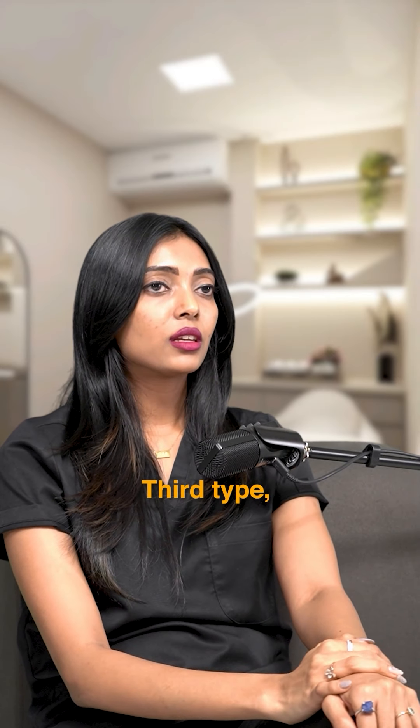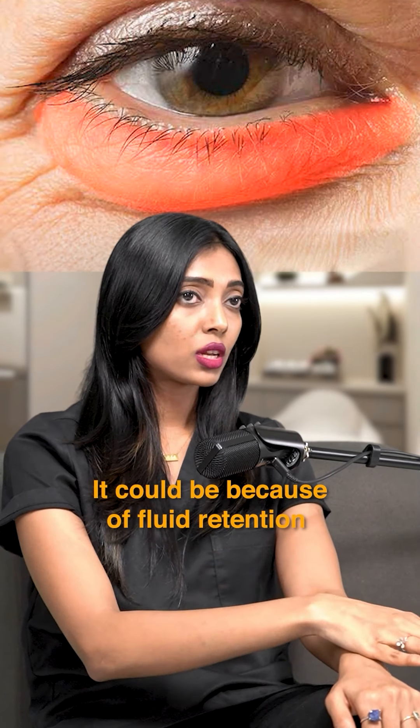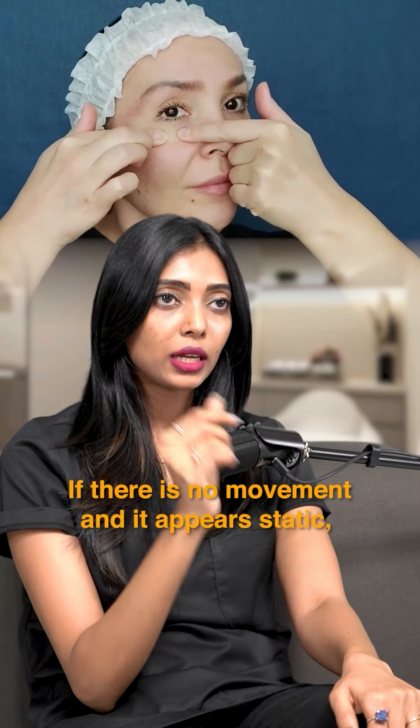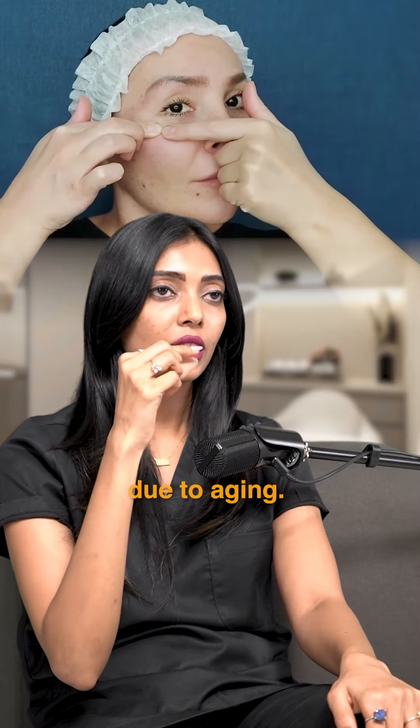The third type is puffiness around the eyes. It could be because of fluid retention or fat herniation. You have to press the area and see — if it moves, it is because of fluid retention. If it is static, it is because of aging and fat herniation.